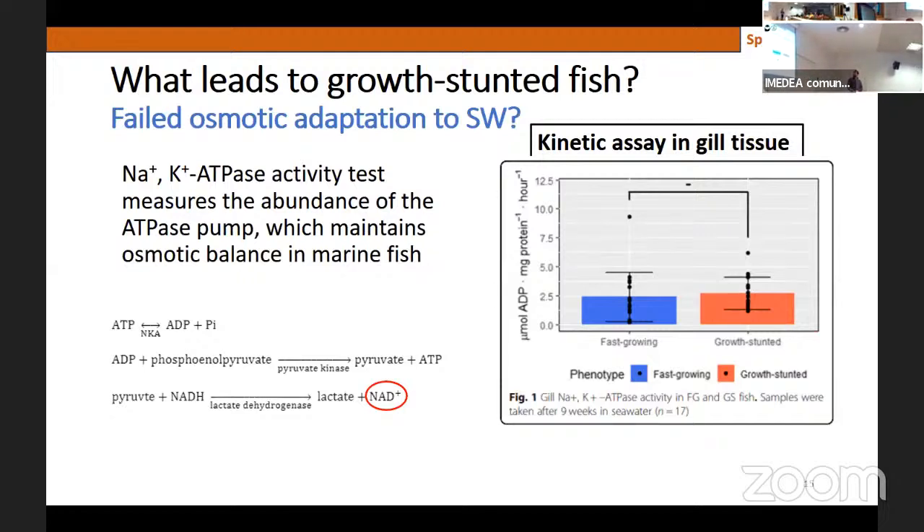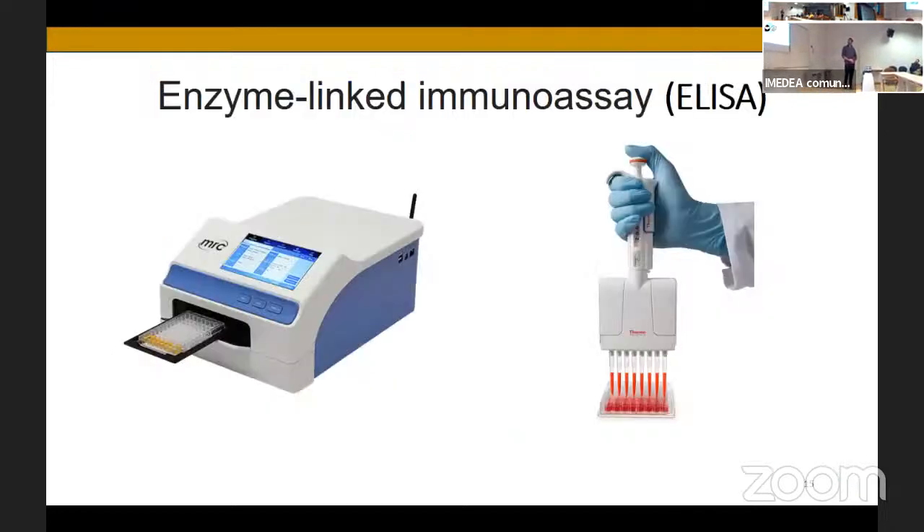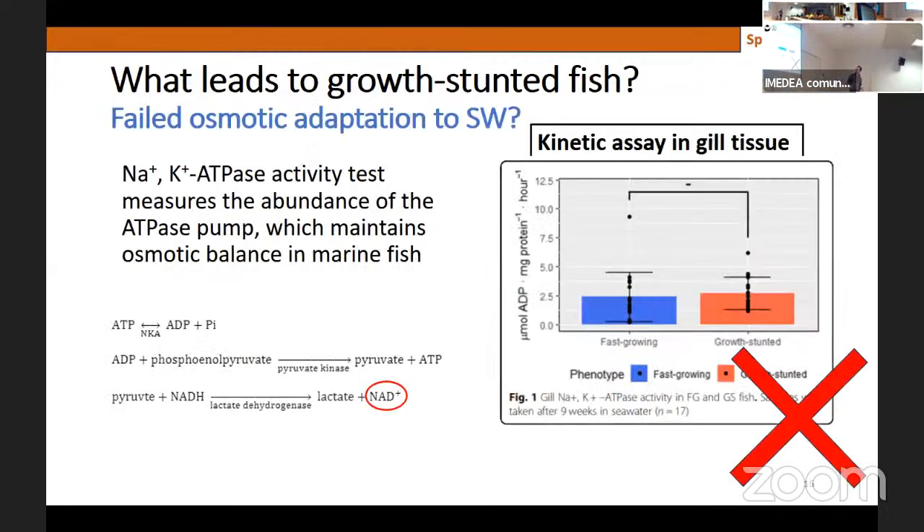You add reagents and measure NAD formation. Because it's a one-to-one relationship, if the NKA is working properly you'll get more and more NAD. You put the sample in a machine that measures NAD abundance every three seconds, get a slope, and that slope is essentially the NKA activity in the gill. The result showed no differences — the reason the fish don't grow is not related to osmotic stress.